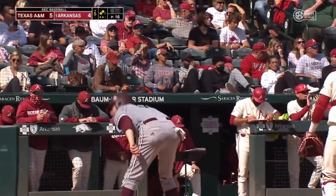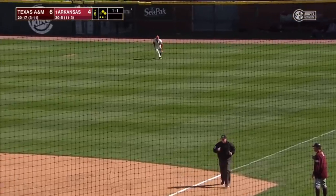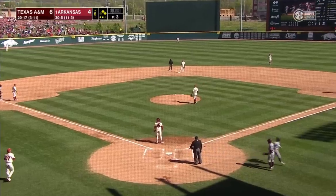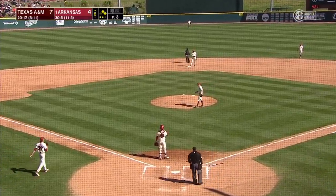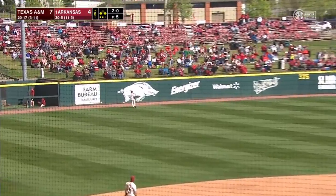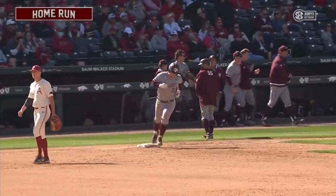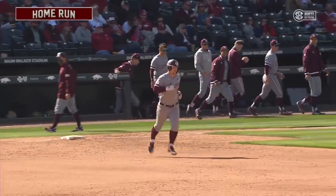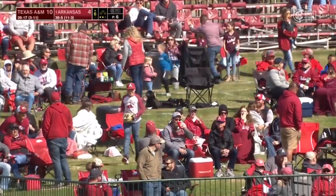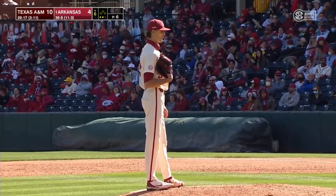Yeah, those walks by Razorback pitching have really come back to haunt them. Hammer to right — another base hit. Hohner around third, he is going to score. A&M is up three, and Frizzell has knocked in three. And Arkansas has had no answer. And then swinging — that ball's blistered, high and deep to left field, this thing is way out of here. Hunter Coleman just destroyed a baseball, and a three-run deficit goes to six with one mighty swing.